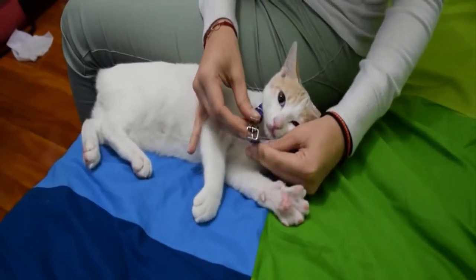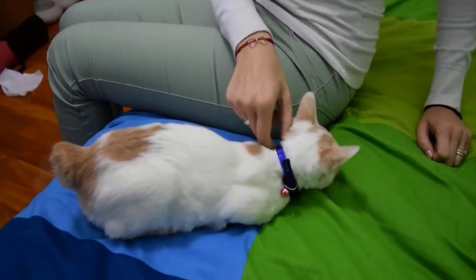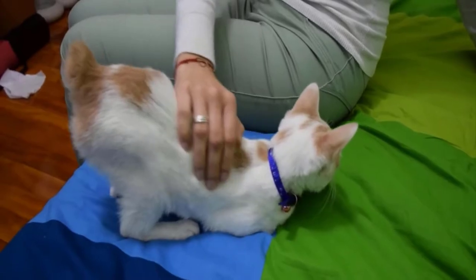If your cat wears a collar, ensure that the collar fits properly and is not too tight. A collar that's too tight on your cat's neck can cause them to cough.